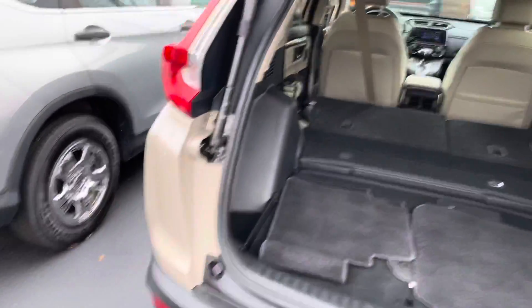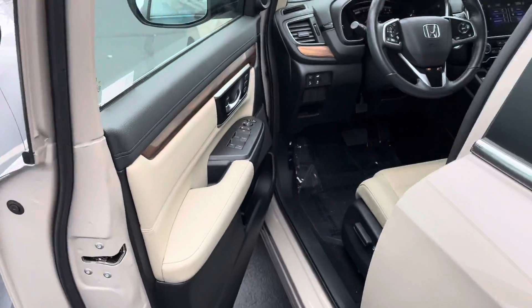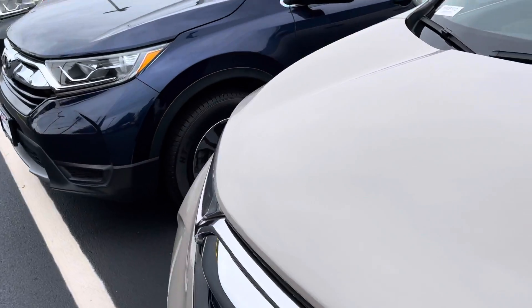Anyways, that was just a really quick look at this 2019 Honda CR-V. If you have any questions, please feel free to reach out. My name is George and you can reach me at 603-943-9290. Thanks.